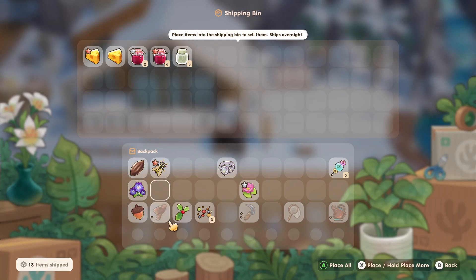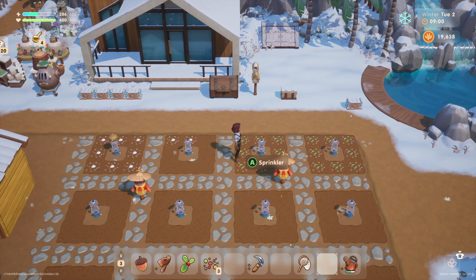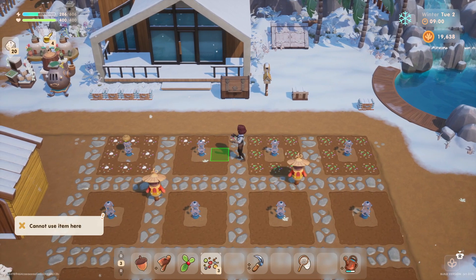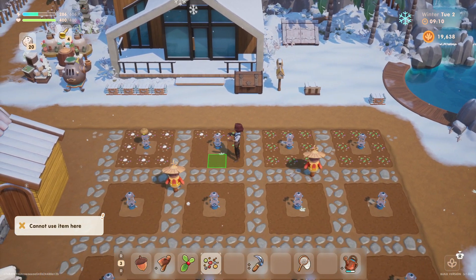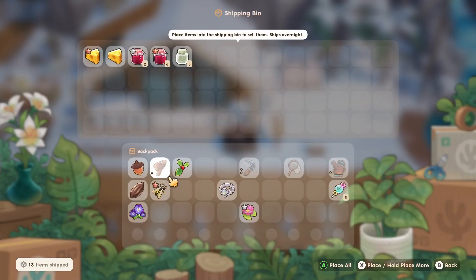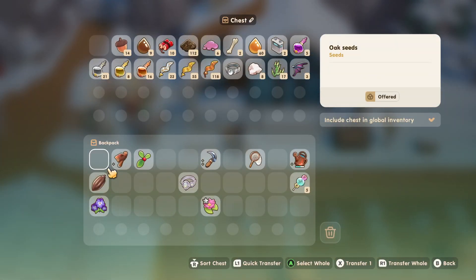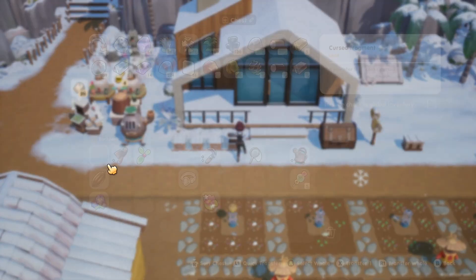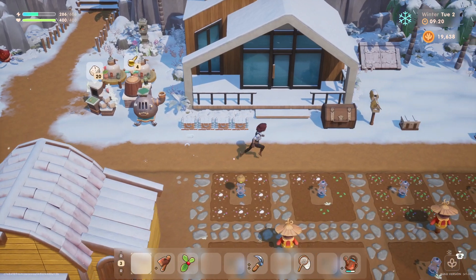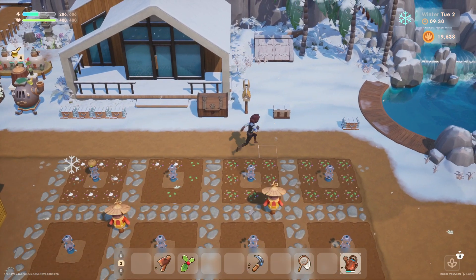We've got this cocoa bean. Should we hang on to the cocoa bean? Where did I even get that? We must have foraged it at some point. We do have some wild seeds here — let's go ahead and place those. That's all the seeds we've got. Let's sell this wasp. The blessed opal ring — I think we're just gonna hang on to that for now. I wanna go check out Sam's shop just in case there are some new seeds available today.